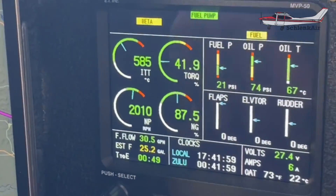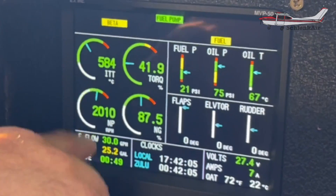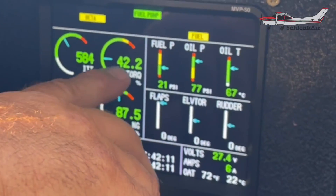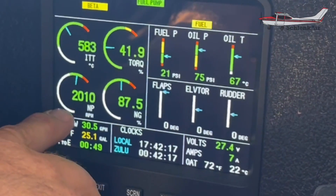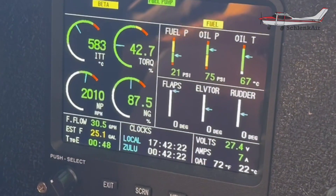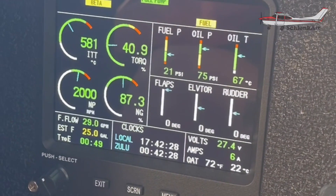You've got a prop — NP is your prop RPM. What this display is showing is ITT: that's your internal turbine temperature, and that's one thing we watch very closely — we don't ever want to over-temp the engine. This is our torque indication, telling us how much power we're making. NG is how fast the compressor section is spinning, given in a percentage — same as torque. Your compressor section runs separate from the power section; that's why they call the PT6 a split-spool turbine engine, and it's a fantastic design.